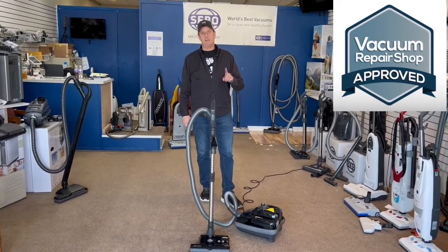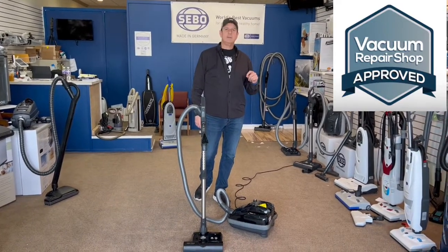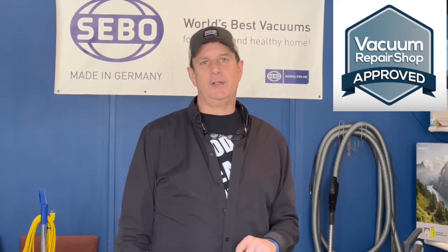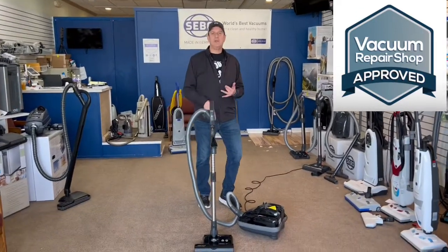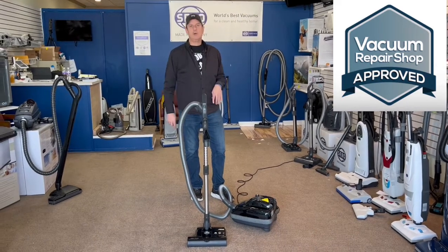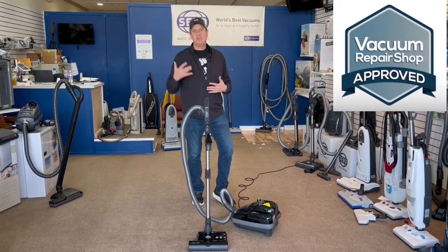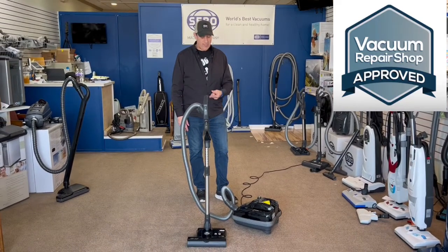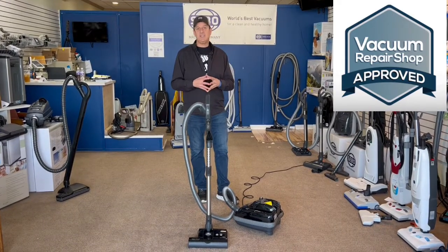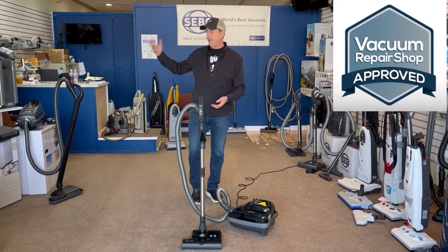We don't sell online. This leads me to my disclaimer, which I start every demonstration with: if you see something you like, or want more information, or want to purchase, you need to go to your local verified vacuum repair shop. Vacuumrepairshop.com does not sell vacuums online. We don't think you should buy vacuums on Amazon or the internet. Gather information, but go to your local vacuum shop — they'll find the local premium or verified member in your area who knows what's best, has been trained, and knows how to solve your problems.